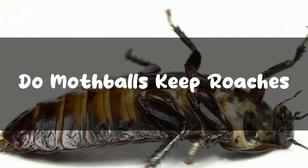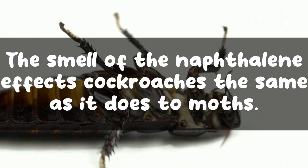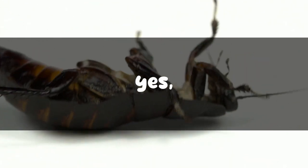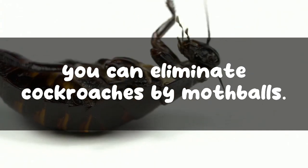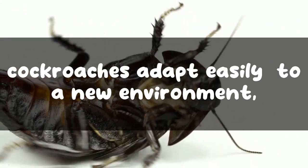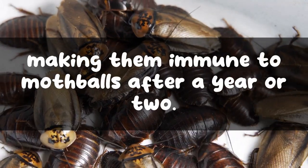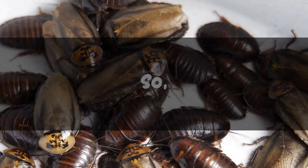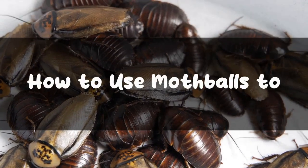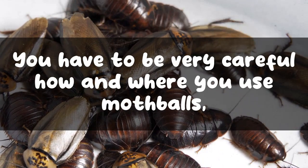However, mothballs are good only for repelling cockroaches — they won't kill them. That means mothballs are only a temporary solution to cockroach infestation. The smell of naphthalene affects cockroaches the same as it does to moths, so you can keep roaches away with mothballs, but keep in mind that cockroaches adapt easily to a new environment, making them immune to mothballs after a year or two. So keep changing your method of repelling roaches.